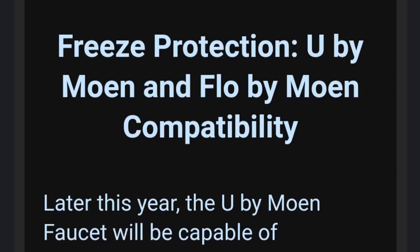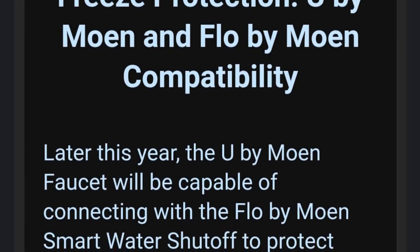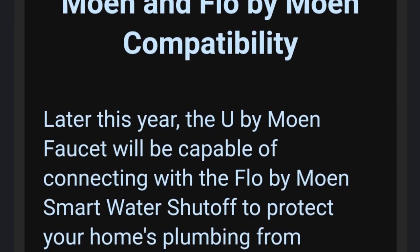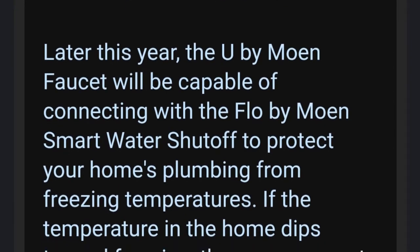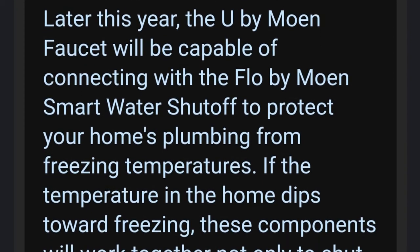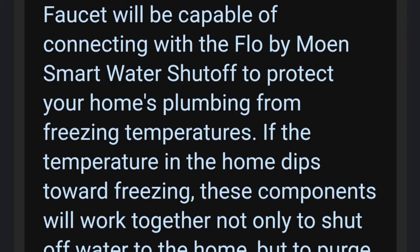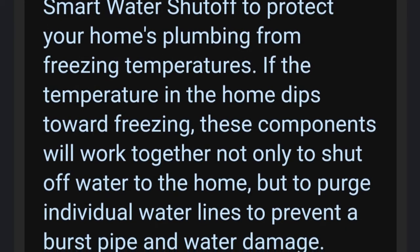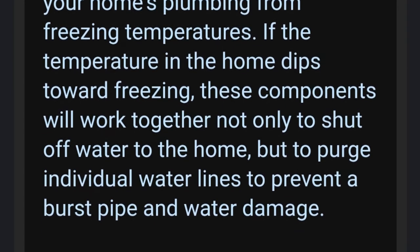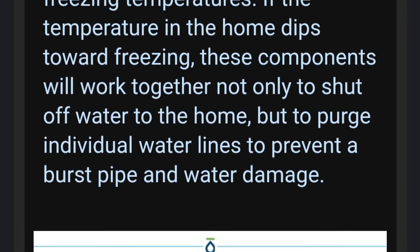Freeze Protection — U by Moen and Flow by Moen Compatibility. And this one I'm just going to straight out read. Later this year, the U by Moen Faucet will be capable of connecting with the Flow by Moen Smart Water Shutoff to protect your home's plumbing from freezing temperatures. If the temperature in the home dips towards freezing, these components will work together not only to shut off water to the home, but to purge individual water lines to prevent a burst pipe and water damage.